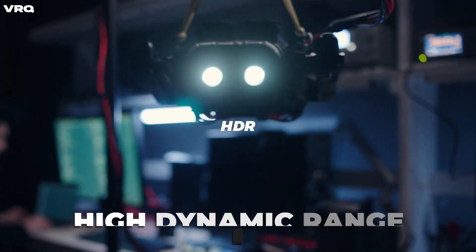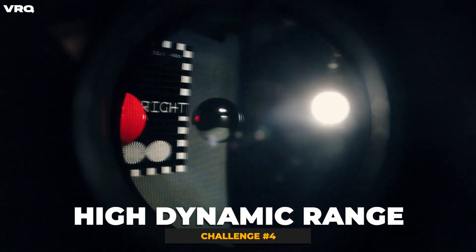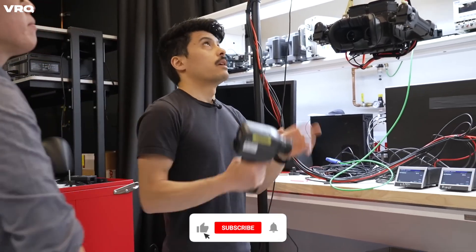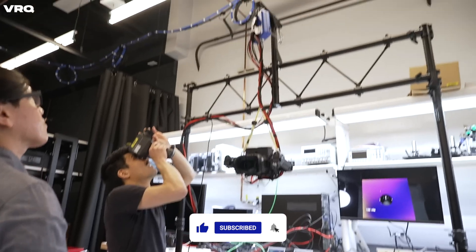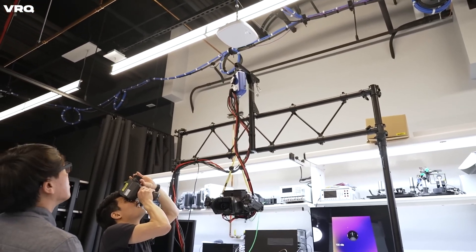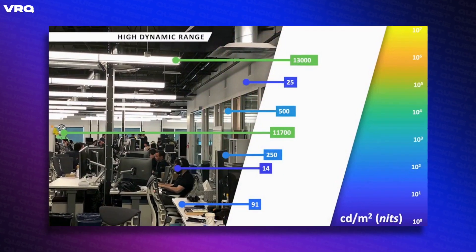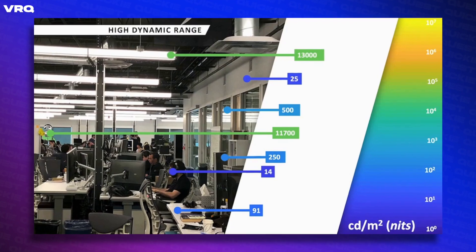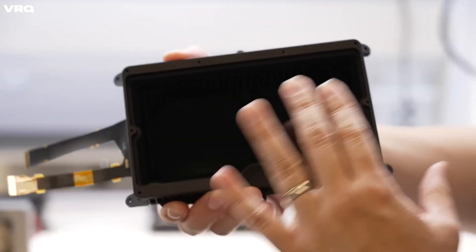Up next is creating a high dynamic range display to more closely reflect our normal everyday environments. For example, an indoor fluorescent light is nearly 13,000 nits, while the display of the Quest is about 100 nits. So we have quite a ways to go to reproduce at least indoor environments to make things look more solid and realistic, with a light source that actually affects the dilation of our eyes dynamically.